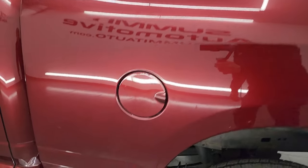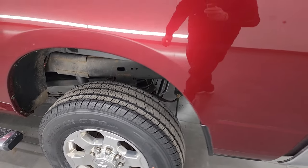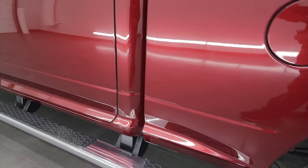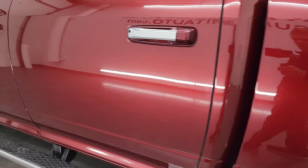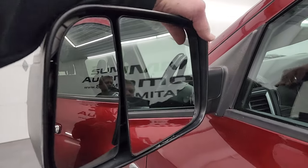Coming down the driver's side, it's just as clean as the passenger side — no major dents or dings on the box. For full disclosure, this rear quarter panel does have just a little bit of touch-up paint. The cab corners all look pretty good.